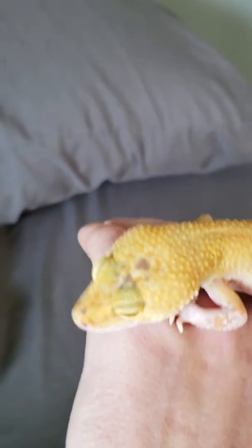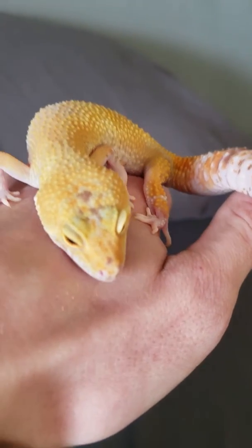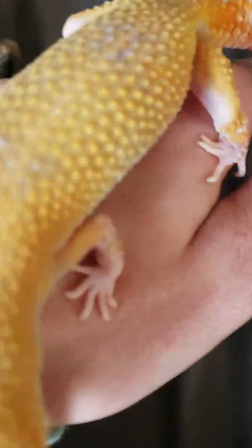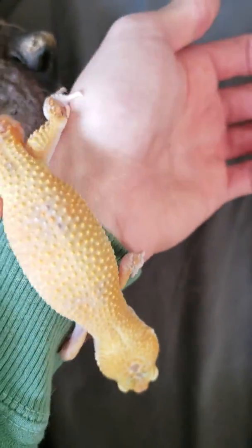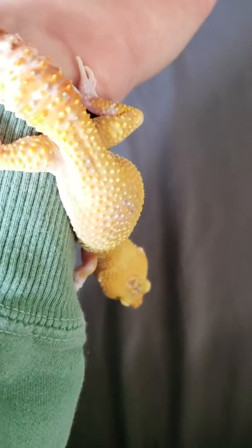Thanks for watching guys, thanks for checking out my little buddy here. Let me know down in the comments below what's your favorite gecko that you have or produced, and let me know if you've ever seen any with white feet like this, because I haven't. Thank you guys, have a great rest of your day and I'll see you in another video. Appreciate it.